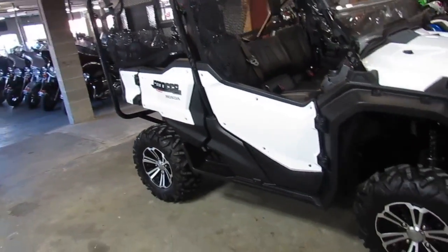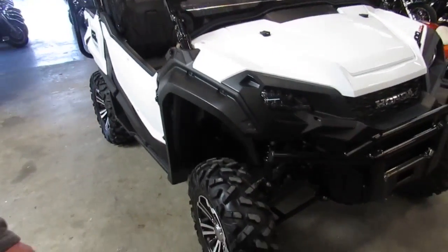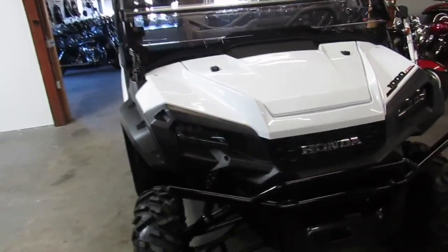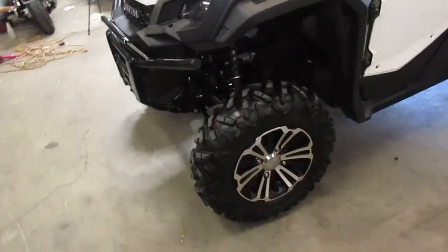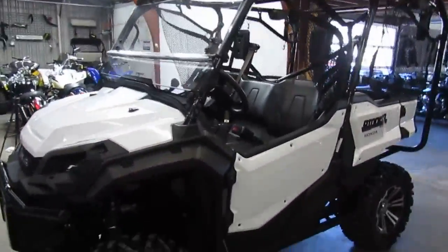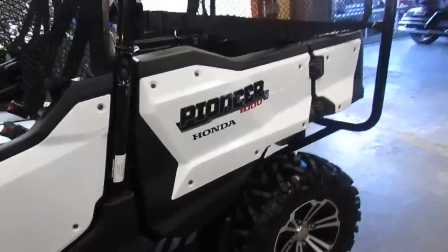Hey guys, it's Approval Power Sports here doing some videos. This one we don't get many of — this is a new demoed Honda Pioneer 1000 with the power steering. These things are brand new; people get them and hold on to them. This is a 2016 Deluxe, it's a demo, it's got 600 miles on it, it's a thousand CC five-seater.